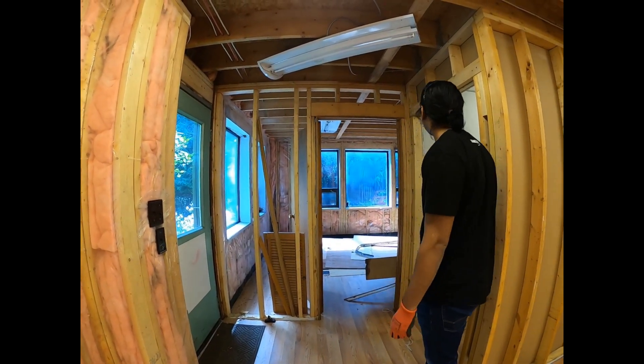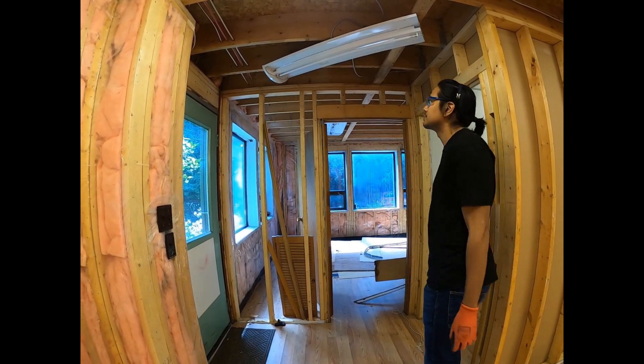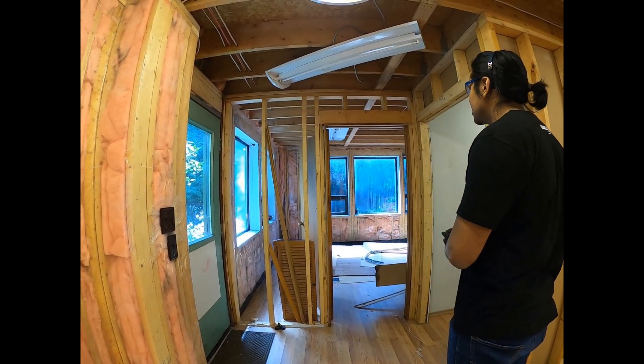It's load-bearing. It's load-bearing? I think so — it has the double. Somewhat load-bearing? I don't know.